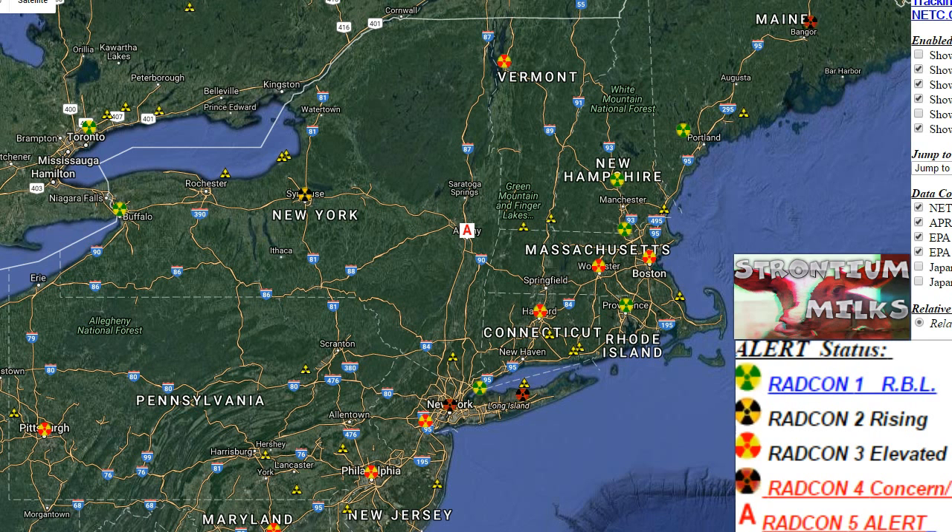I was about to go outside but before I went I just wanted to check out NETC — I'm a member over there — just to see what was going on. And I was like, what the heck is going on near New York? I saw all these orange lights, orange and black symbols near New York. You have the 'A' which is as high as it gets on this scale, and you see all these orange readings and Radcon 5 and a bunch of Radcon 4's around this area. What's around New York City? Well...